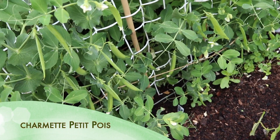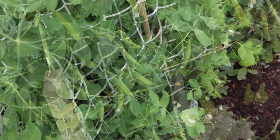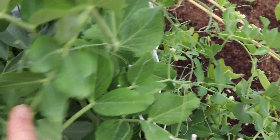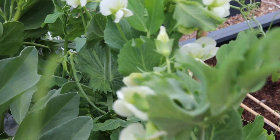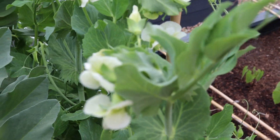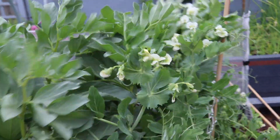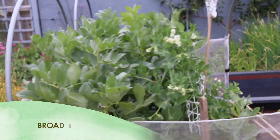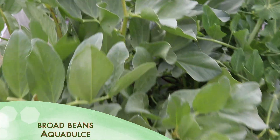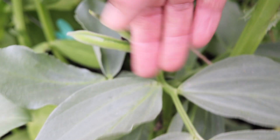We've actually got peas ready to pick now, so I need to get picking those. On the other side are the sugar snaps — we can barely see them — also in flower and just starting to fruit, so they're going to be up and away soon. Oh look at the wind — you can see how I lose a lot of plants. Here's my broad beans and there they are, getting their first pods. We'll be eating from these very very soon.